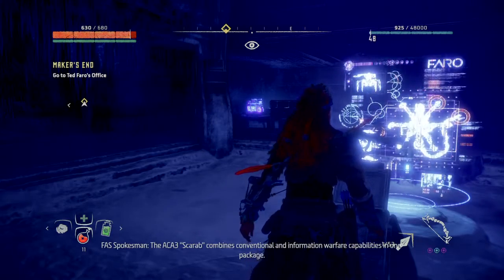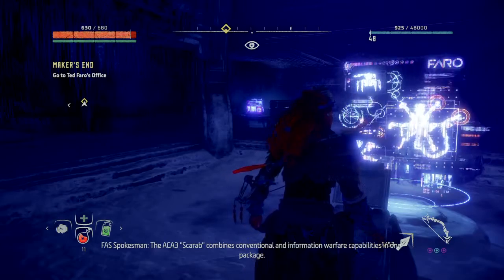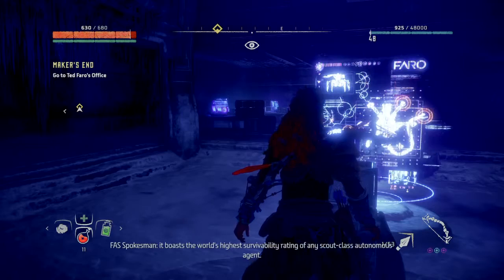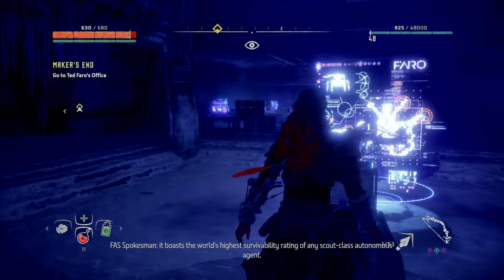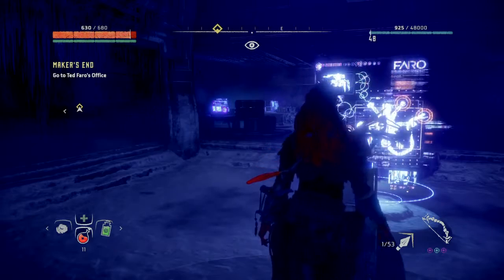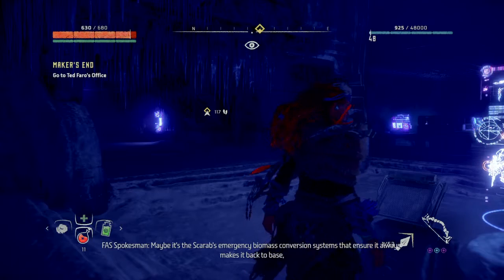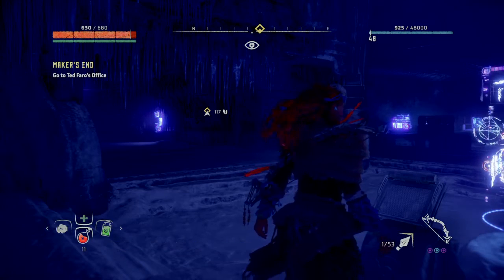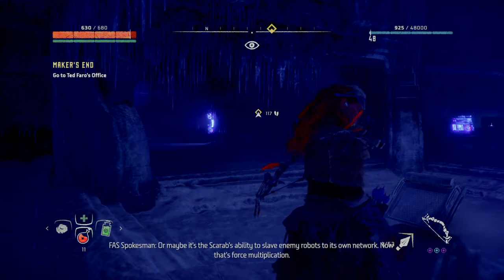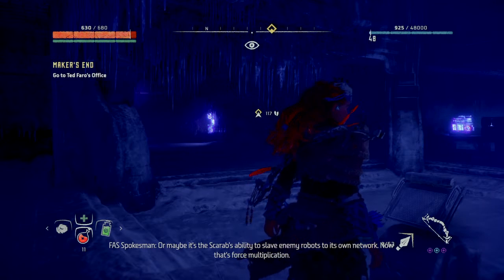The ACA-3 Scarab combines conventional and information warfare capabilities in one package. Designed for high-speed all-terrain reconnaissance, it boasts the world's highest survivability rating of any Scout-class autonomous agent. Maybe it's the Scarab's emergency biomass conversion systems that ensure it always makes it back to base, even if fuel supply lines have been interdicted. Or maybe it's the Scarab's ability to slave enemy robots to its own network. Now that's force multiplication.